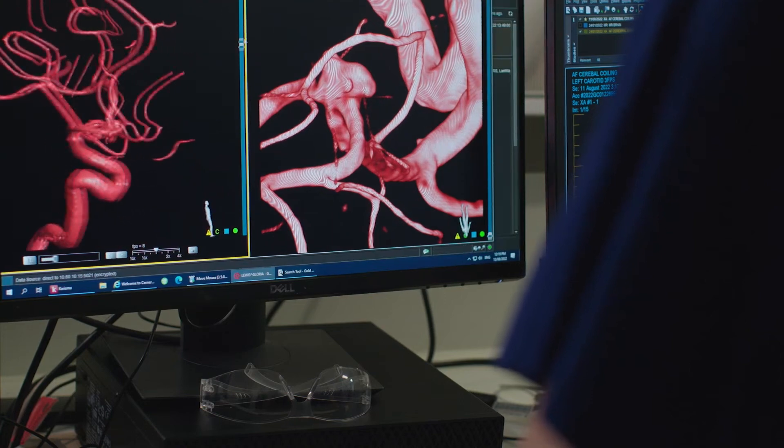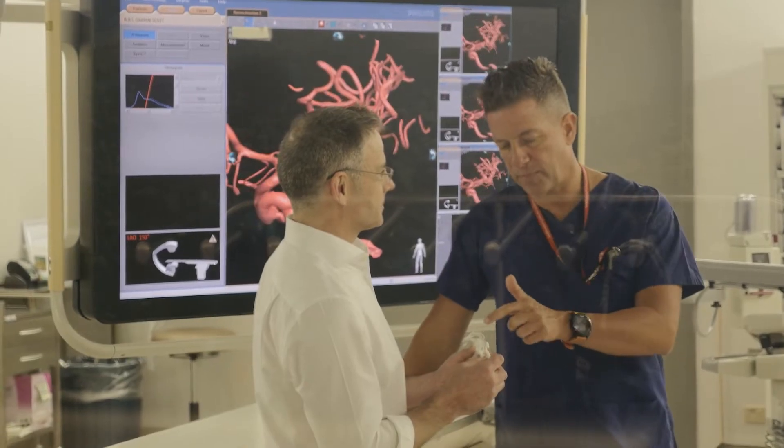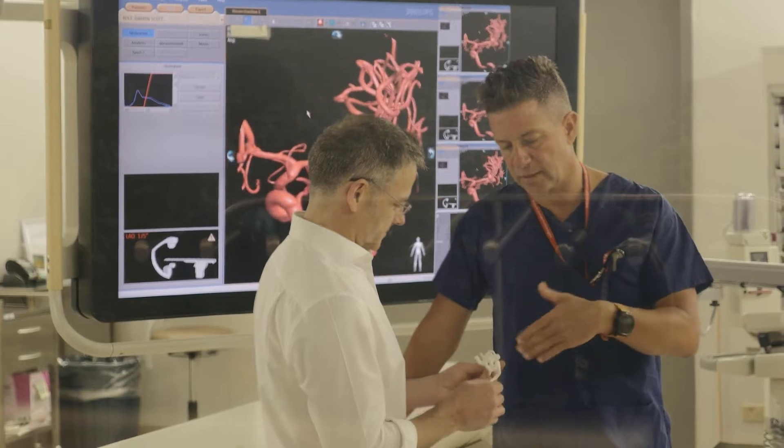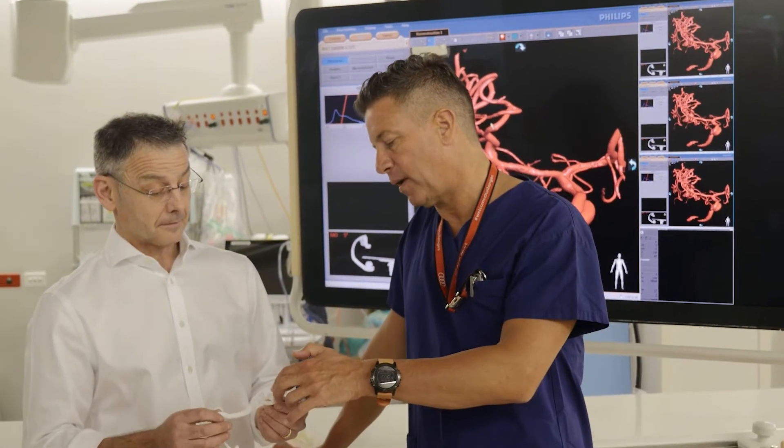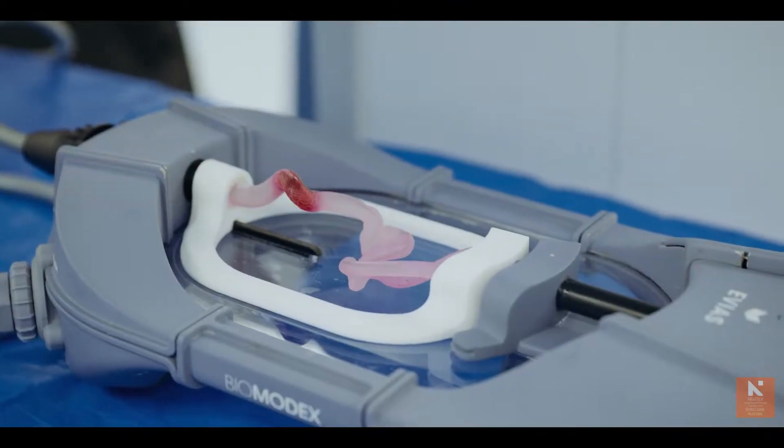We get supplied data in CT scanner and MRI form and we have to turn that into something that can be 3D printed. We need extremely high resolution — these things are very small. Of course in the body there's blood pressure and a pulse, so we have to replicate that as much as we can.